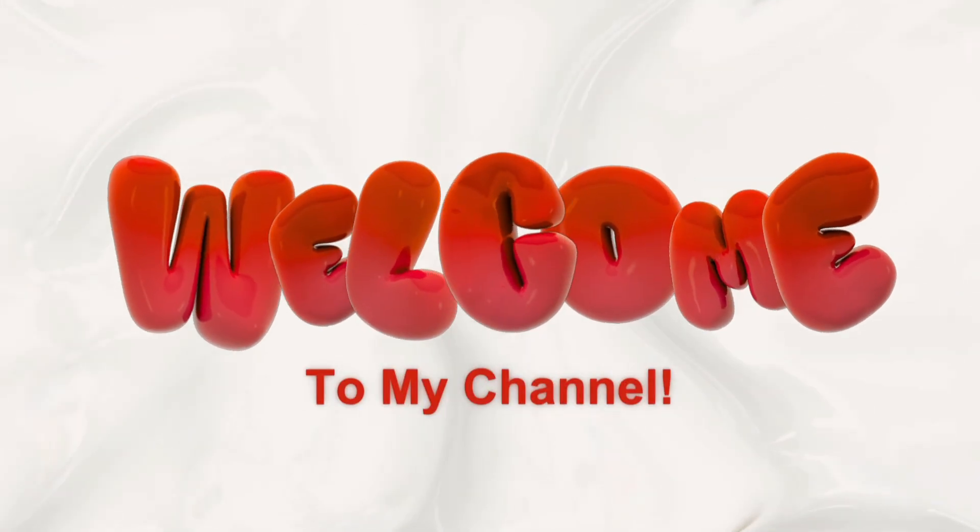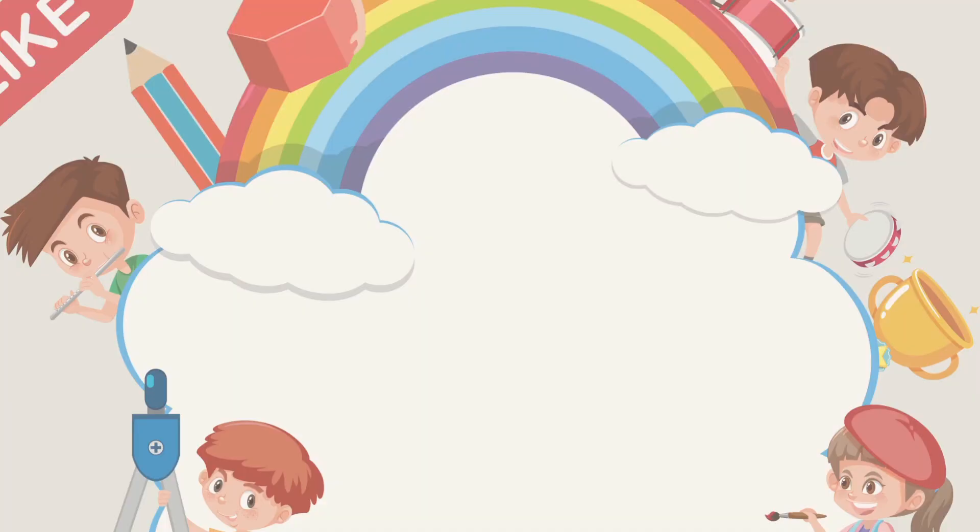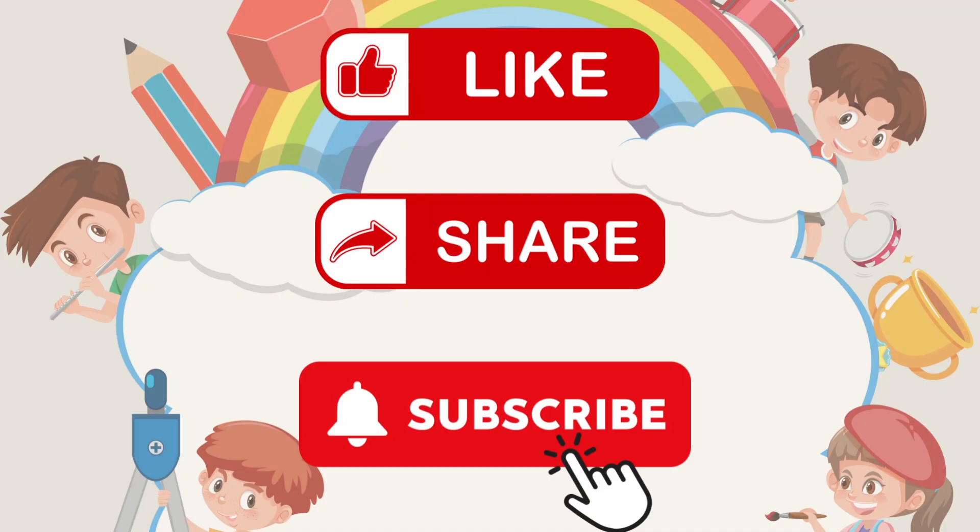Hey everyone! If you're enjoying this video, don't forget to like, share, and subscribe to the channel. It really helps us grow and bring you more fun and educational content. Now, let's get started.